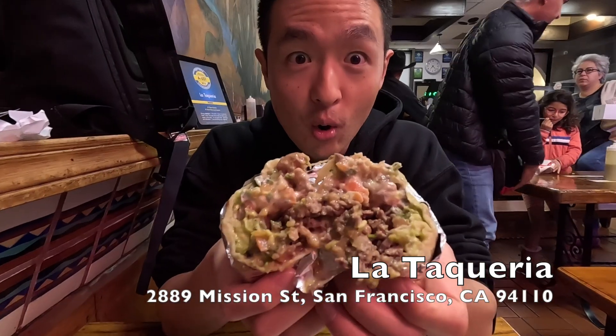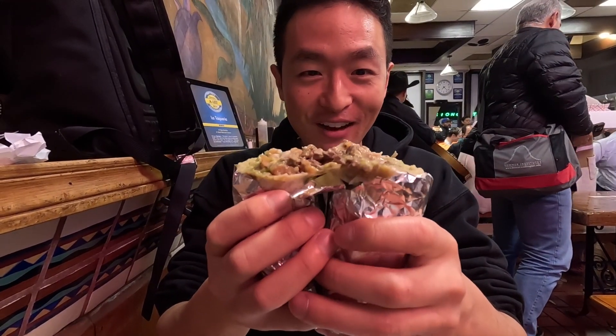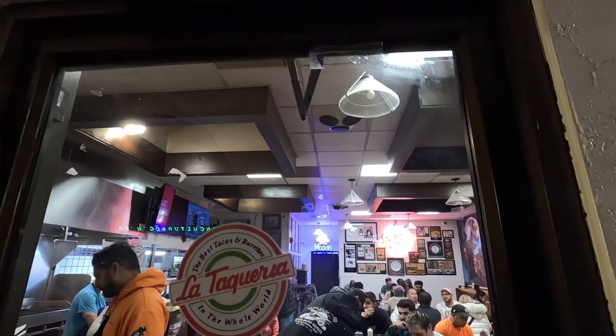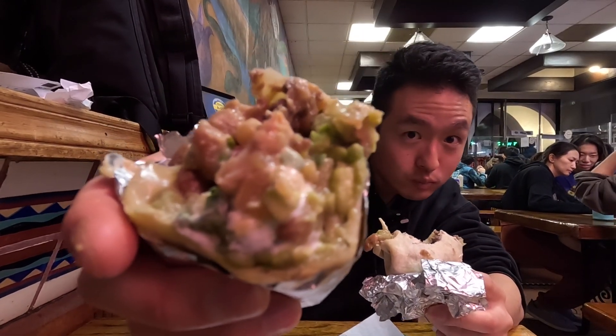Oh my goodness gracious, what do we have? Asada steak, some guac, some beans. No rice though. Maybe I was wrong about that Mission style, but let's give it a shot.